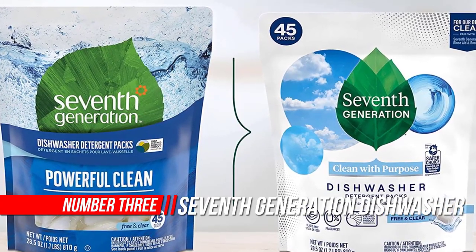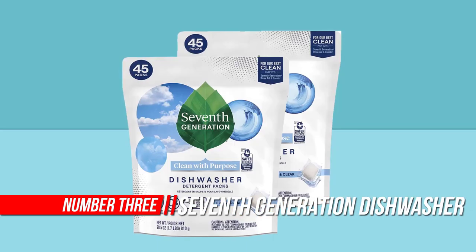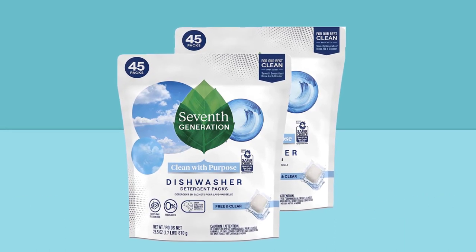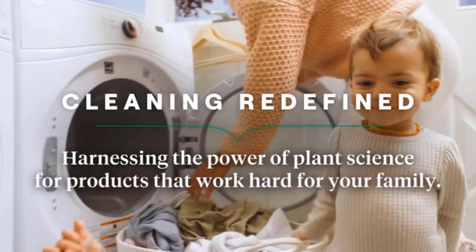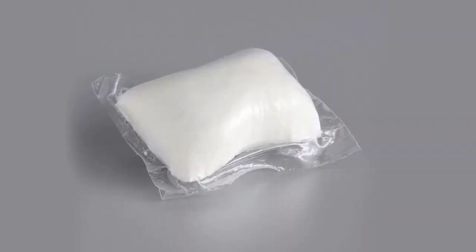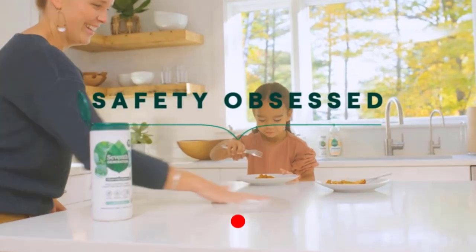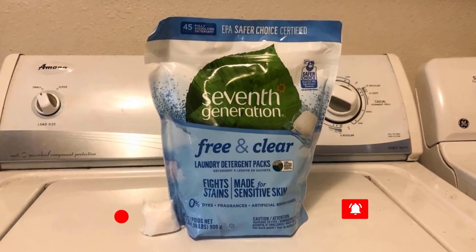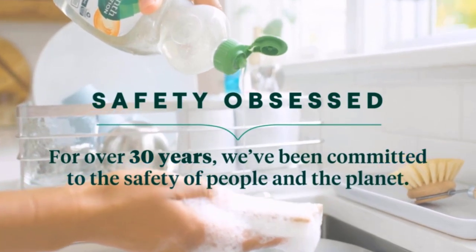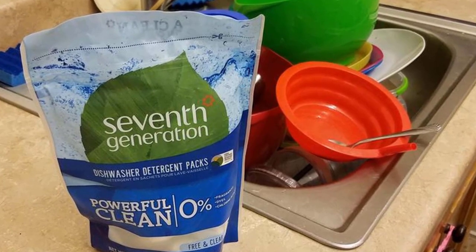Number 3: Seventh Generation Dishwasher Detergent Packs. When life is busy, don't let messes slow you down. Seventh Generation Dishwasher Packs offer a convenient and powerful clean that lasts through tough residue to leave your dishes streak-free with just one wash — no need to unwrap or measure. Made with plant-based ingredients free of fragrances, dyes, phosphates, and chlorine bleach. For more than 25 years, Seventh Generation has been formulating safe and effective plant-based products, using powerful surfactants and enzymes to break down tough residue and lift away food.